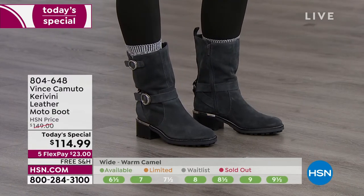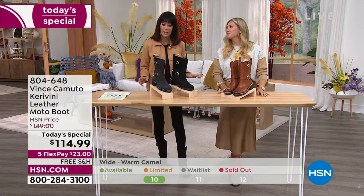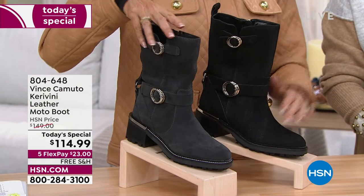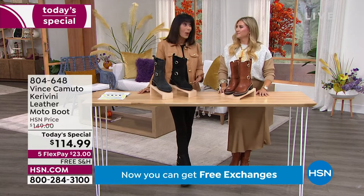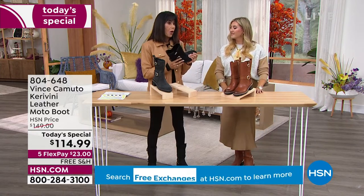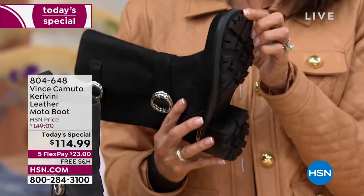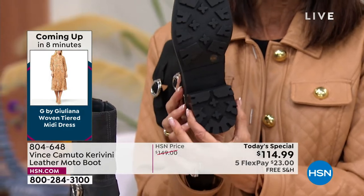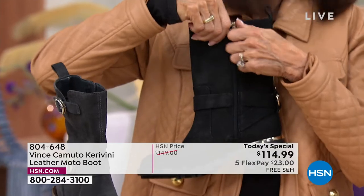For one day only, from $149 down to $114.99. The tuscan taupe is completely gone. Only the black has all sizes — a little over 400 left in the thunder gray. Over 7,100 sold. For $23 on any credit card, no interest, with the 30-day return policy and that great lug sole — thick, with a wider strike surface for balance and support.